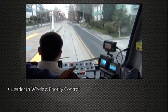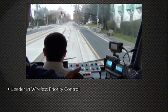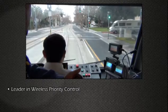Since it was first demonstrated in 1987, Amtrak has been the technology leader in wireless signal priority control systems.